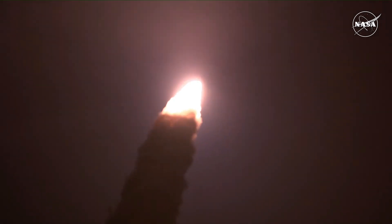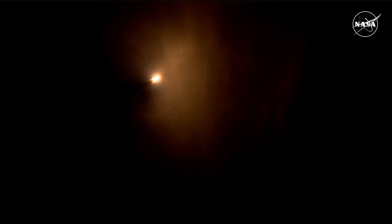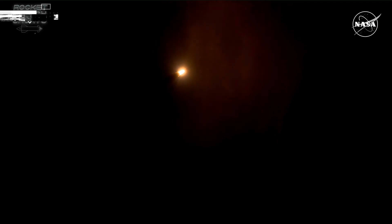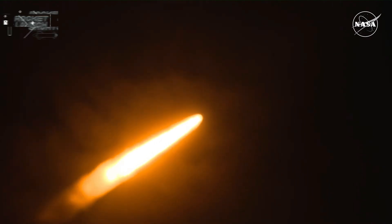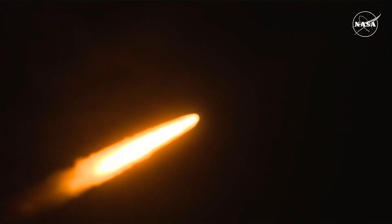You're looking at 8.8 million pounds of maximum thrust. It's quiet here in the loops in Mission Control. The four core stage engines are throttling down ahead of passing through Max-Q. Now 1 minute 21 seconds into the flight, traveling at 1,420 miles per hour.